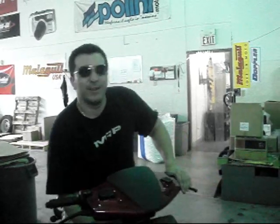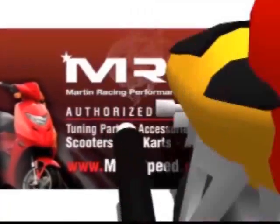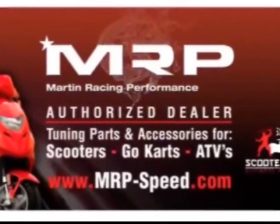Check out the clutch and the exhaust — highly recommended. Pulley sliders, MRP rollers, springs, clutch springs — you name it, we got it. I'm going to take this one for a spin. Make sure to check out the Benelli line. Martin Racing Performance, the most advanced parts on the planet.